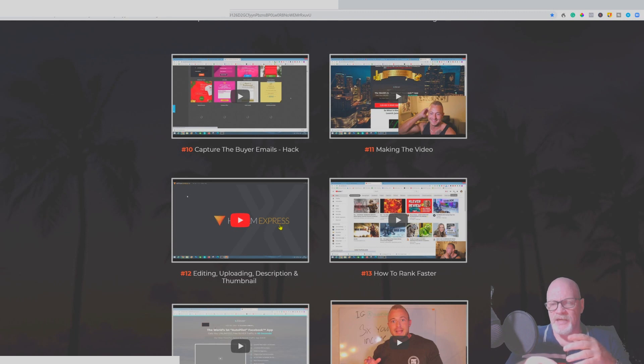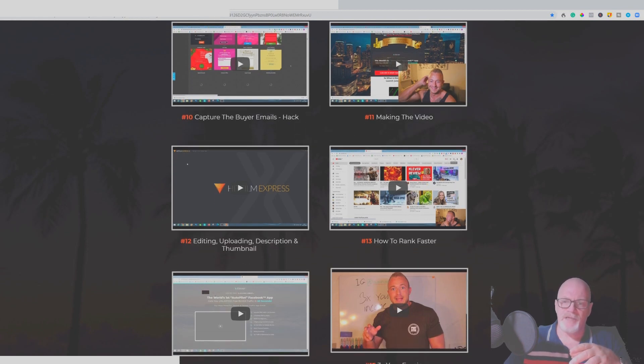He goes through making the actual video, explains his fears and overcoming them. His English is very good though his accent is a little heavy, but there's no reason you can't follow it. The key advice: do one video at a time — watch the video, carry out the actions, then go to the next video. You can replay each video as many times as needed. Then there are videos on editing, uploading, creating thumbnails, and ranking faster on YouTube.